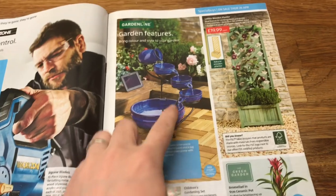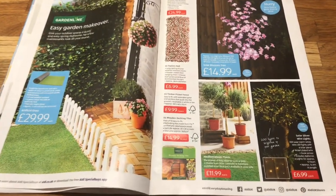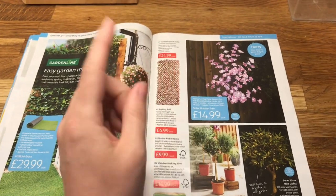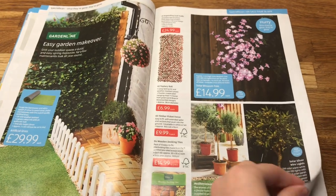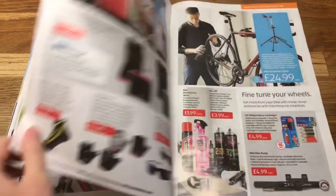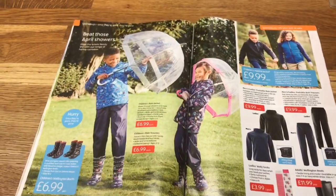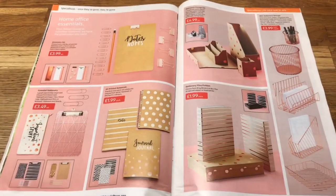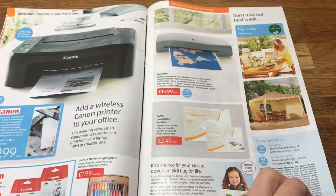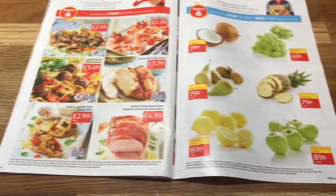And their gardening bits — really pretty, it'd look nice if you had a Mediterranean themed garden. Little bay trees — they do the ones with the spiral stems, I want to get those when they come in next. And cycling bits, stationery, and a laminator for £19.99 — I might pick one of those up. And their amazing meat offers and their Super Six fruit and veg.